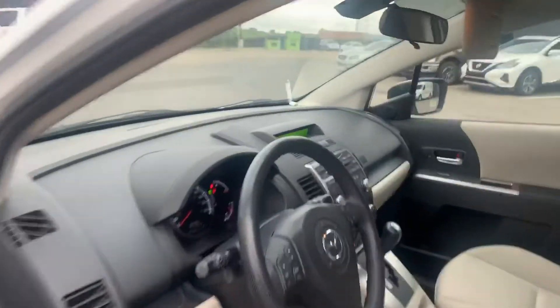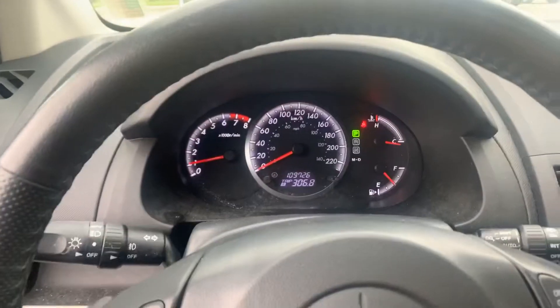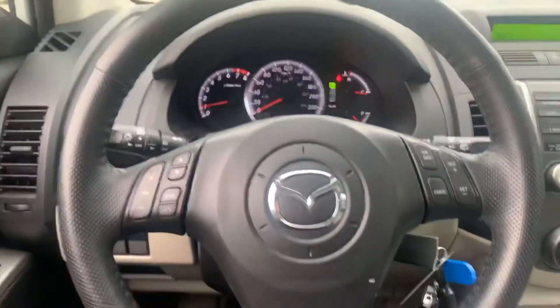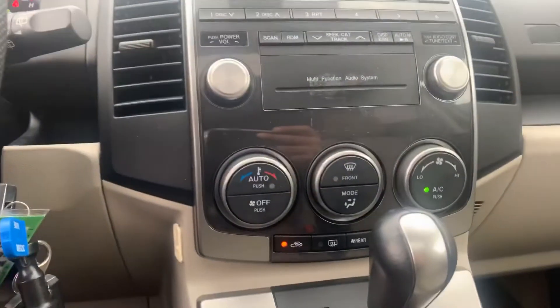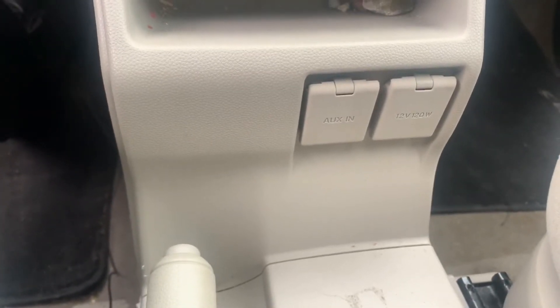Hopping on the driver's side, super nice and easy, not too high, not too low off the ground. You got your cluster display right there — it only has 109,726 kilometers. Got all your steering wheel controls, including Bluetooth and cruise control. The media system is right here, heater controls just below that, and your shifter. You are going to get an auxiliary and 12-volt connection.